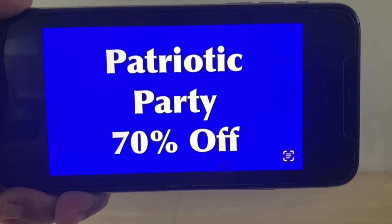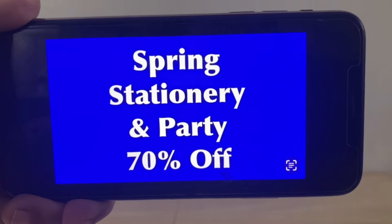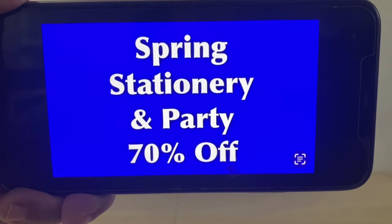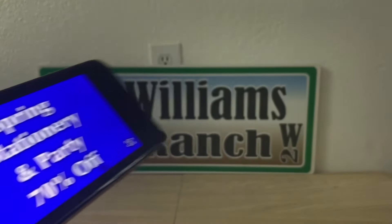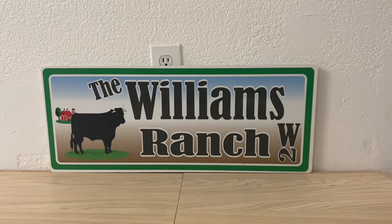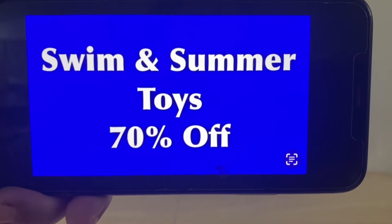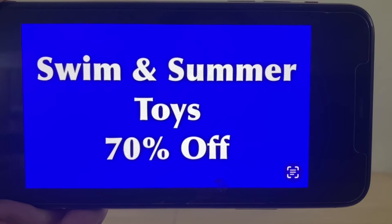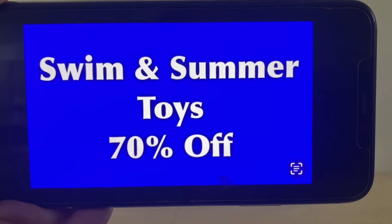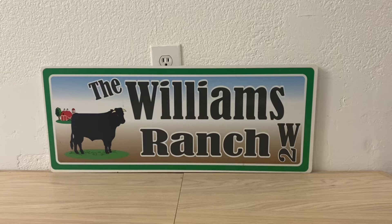Patriotic Party is 70% off — these markdowns start Tuesday, October the 15th. Spring stationery and party is also 70% off. If you go out Tuesday and take advantage of these markdowns, please let me know how you did. Swim and summer toys are 70% off. I'm not sure how your stores are stocked, but there are still quite a few out there, and some of those toys could be great as Christmas donations.